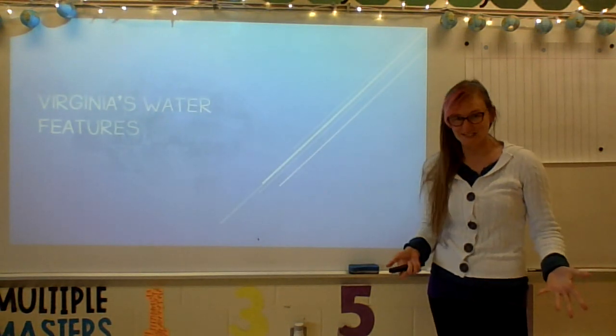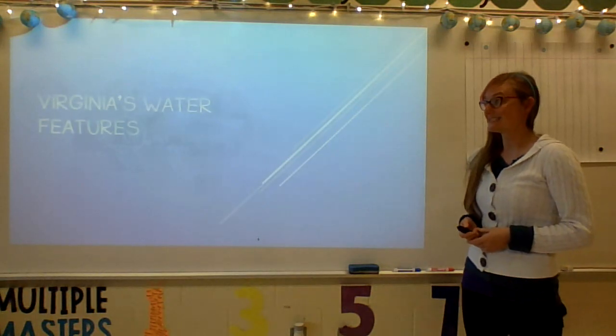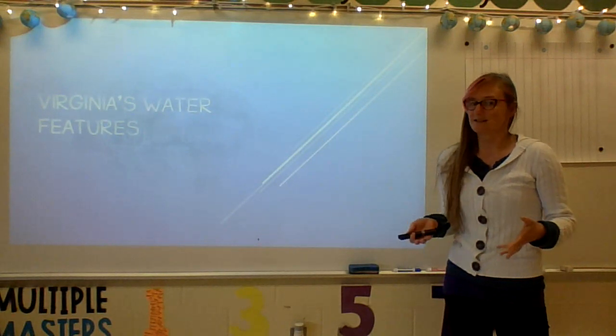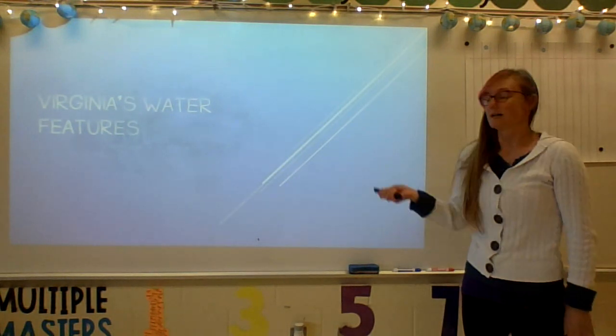Greetings and good tidings, fourth graders. Today we are going to be discussing Virginia's water features. Now there's a lot of water in Virginia. We might not see a lot of it in Fredericksburg other than the one river that flows through, but there's lots and lots.